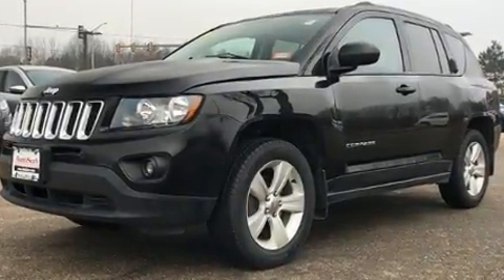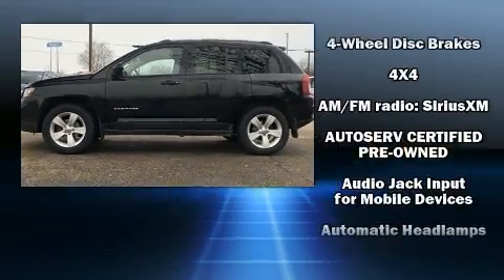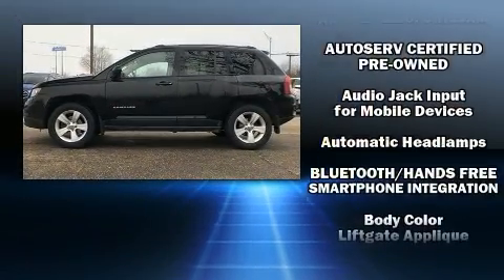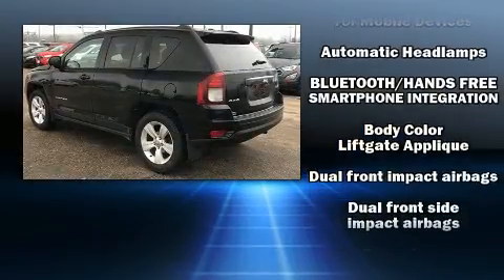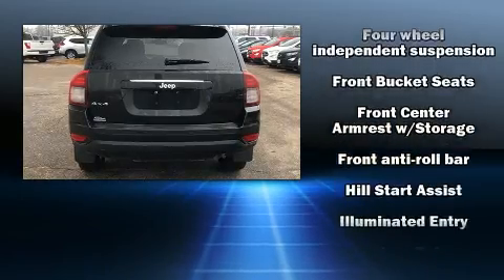Four-wheel drive allows you to go places you've only imagined. Jeep prioritized practicality, efficiency, and style by including a rear window wiper, an outside temperature display, a roof rack, and much more.